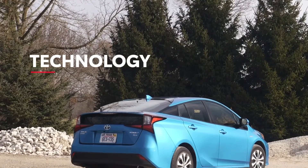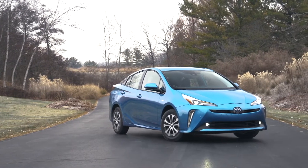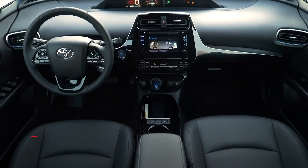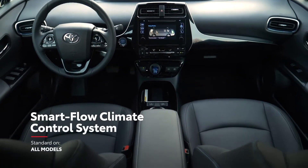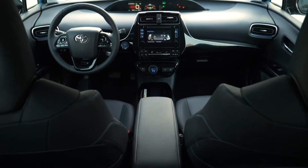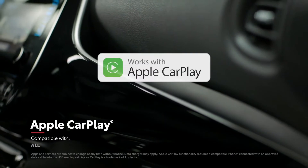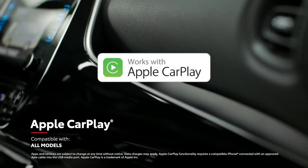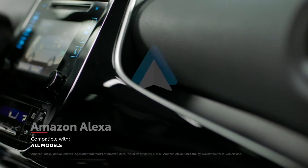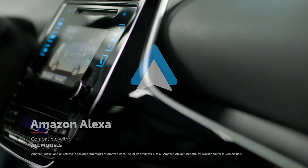Prius is recognized around the world for its fuel-efficient design, but it also raises the bar with technological innovations that enhance the driving experience and also conserve resources. Even the air conditioning system is designed for maximum efficiency, with a smart flow mode that only sends airflow to occupied seats. Additionally, all grades feature a touchscreen audio multimedia system with Apple CarPlay compatibility, which connects drivers to Apple Music, Maps, Messages, and other favorite apps from your iPhone. Plus, Amazon Alexa compatibility keeps Amazon's digital assistant just a question away.